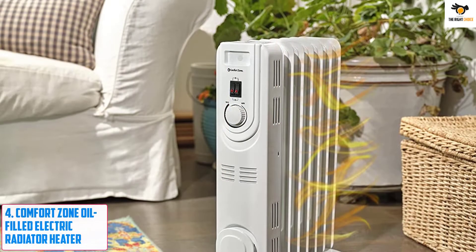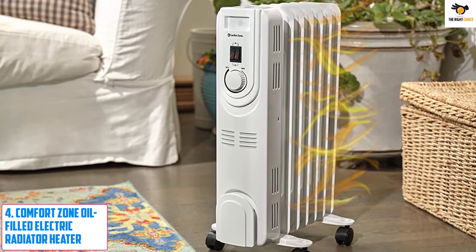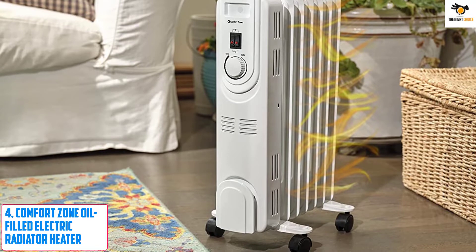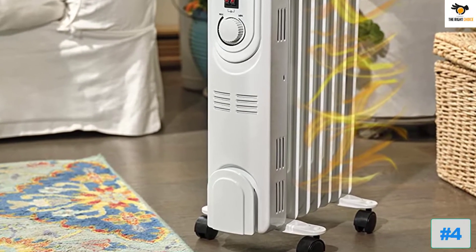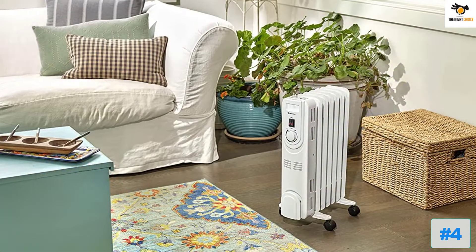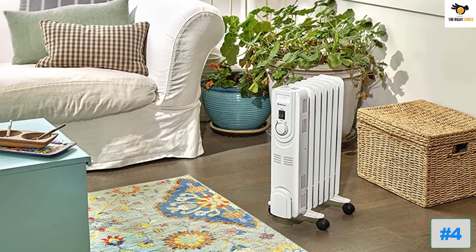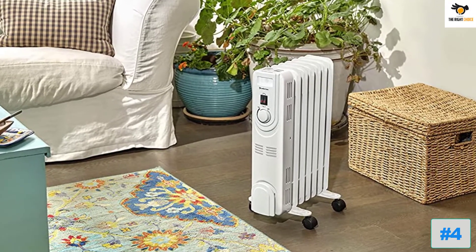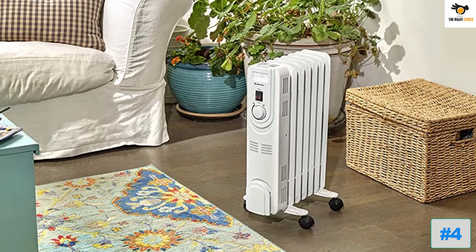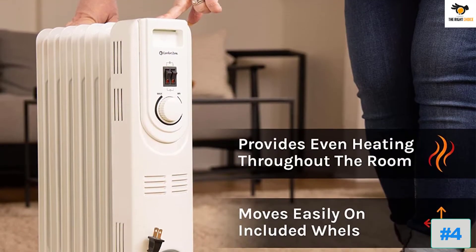Number 4: Comfort Zone Oil-Filled Electric Radiator Heater. Comfort Zone is a brand with products that offer unparalleled build and quality. The electric radiator heater from this brand has 3 heat settings ranging between the highest 700W and lowest 500W. You can select both together to get a super high heat of 1200W. With its sophisticated thermostat, you can control the temperature to match your requirements and mood.